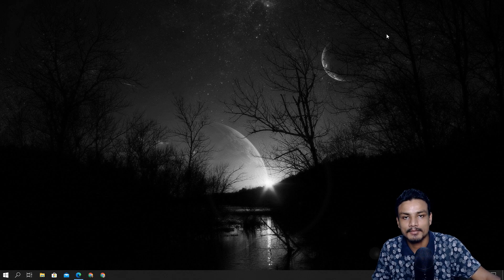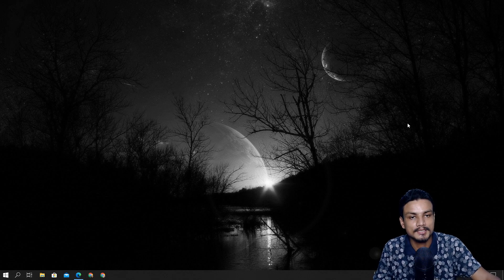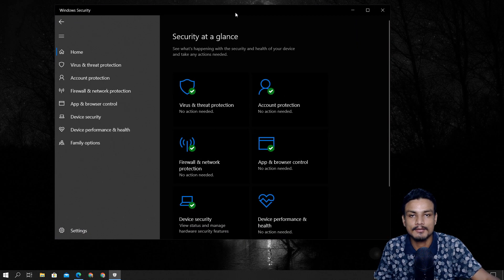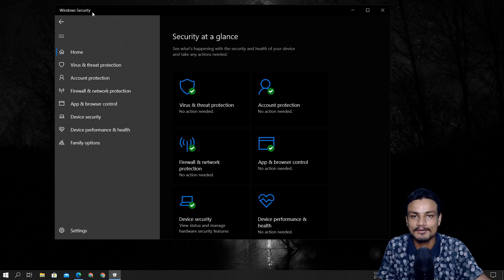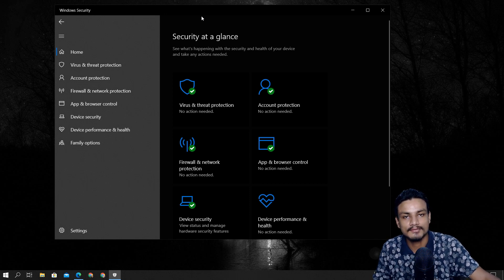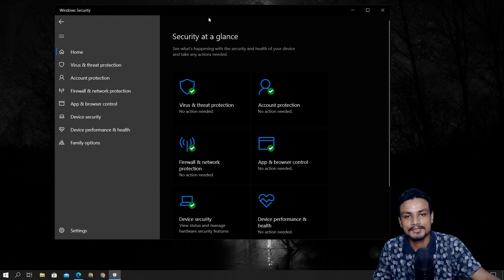What's up everybody, it's KB here. In this video I'm going to talk about this little guy that lives in your Windows machine. The name of this software is Windows Security, also known as Windows Defender, and this is a free antivirus program by Microsoft for Windows.